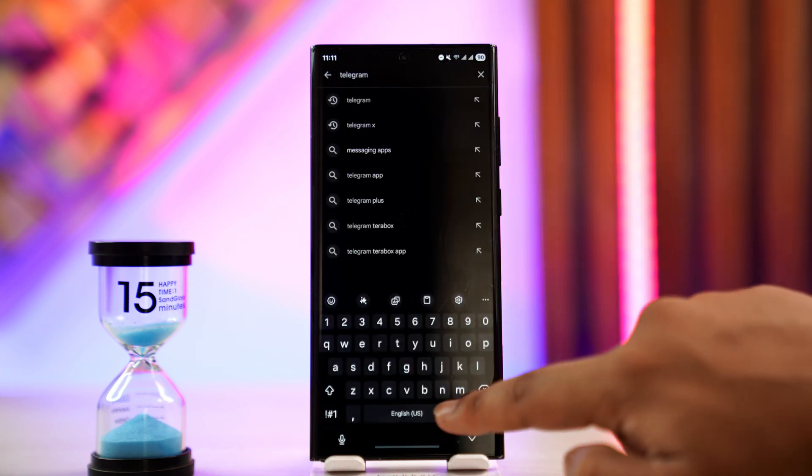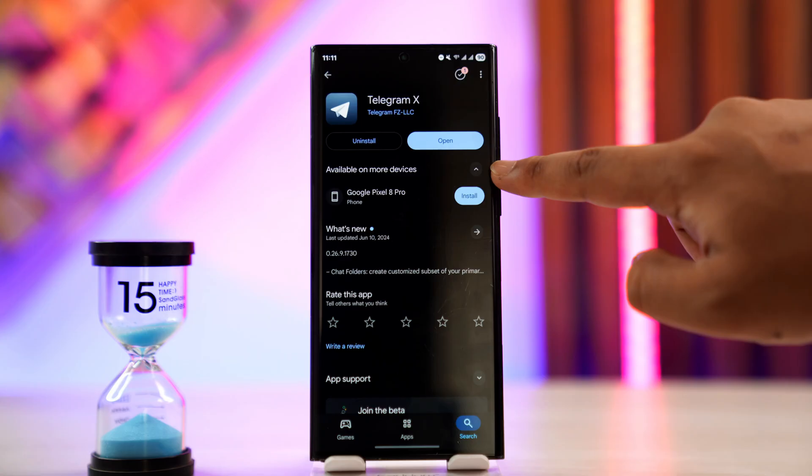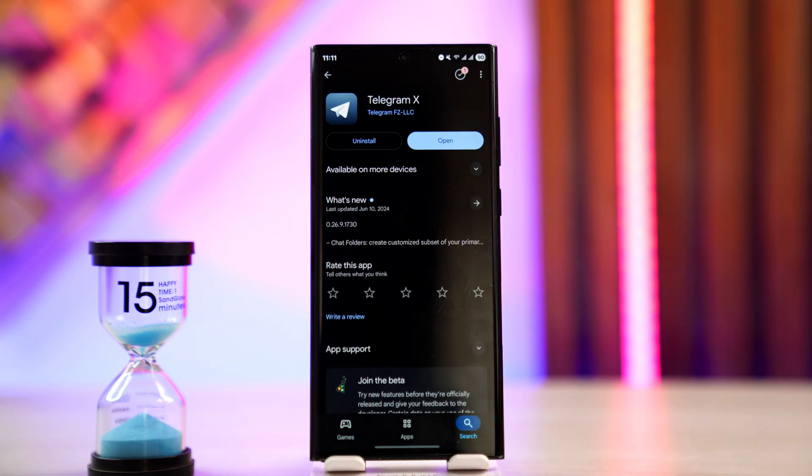If none of the solutions are working, the only alternative I can suggest is to download an app called Telegram X. This is also one of the official apps from Telegram developers — it is not a third-party app, so it is completely safe. You can use this app to log into your account and all the things will remain the same.